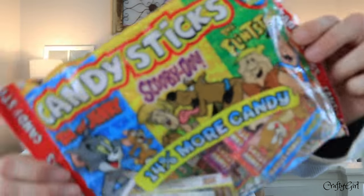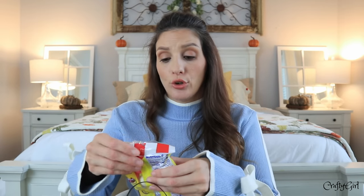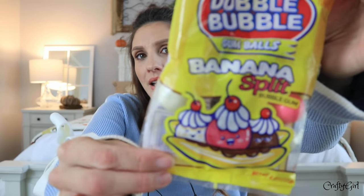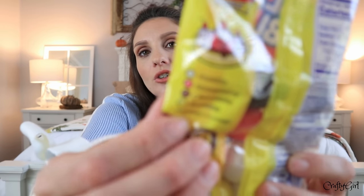I picked up candy sticks in the superhero pack — you can see the individual packages. Those are going to be great for Halloween trick-or-treaters. There's Scooby-Doo, Tom and Jerry, and Flintstones. Then I found these gumballs — not for trick-or-treaters since they're not individually packaged, but they're new. These are banana split flavor: brown is chocolate, yellow is banana, pink is strawberry, and white is vanilla.